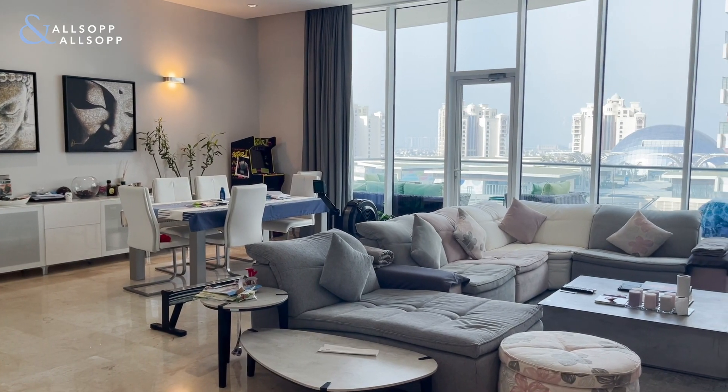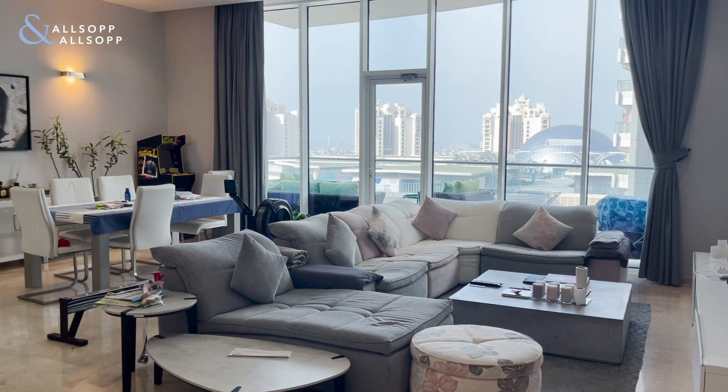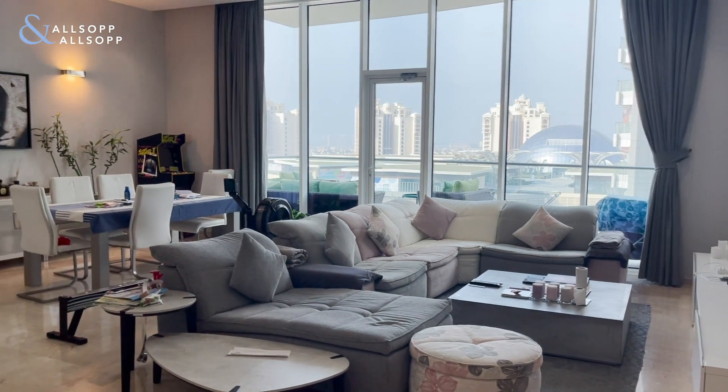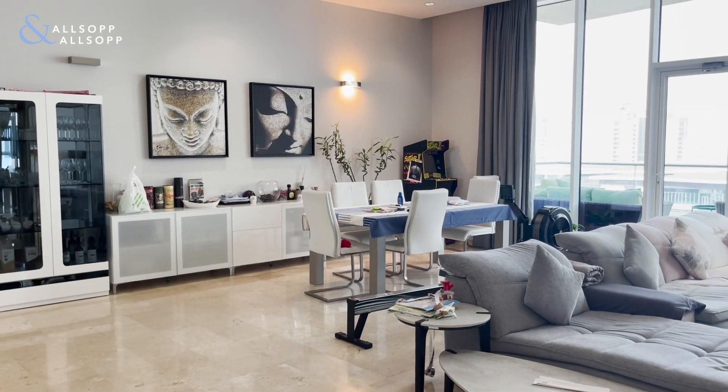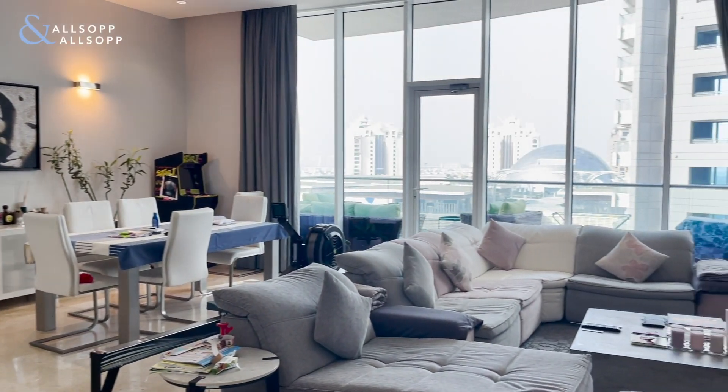Hi everyone, this is Joanna from Allsop and Allsop Real Estate. Today I'm showing you a three bedroom in Atlantic Oceana. The first thing you see when you walk in is this very spacious and bright living space.